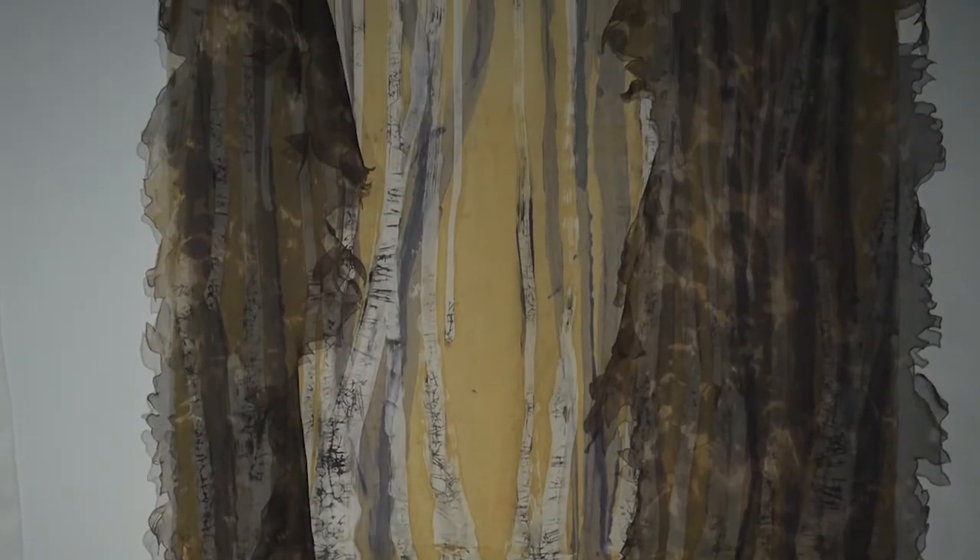I work almost exclusively with dye. The piece on this side was done horizontally, and I was using hot soy wax — that's what made the white, birch-like trees. When the soy wax dries, I was able to crunch it up and add black dye to create those veins.